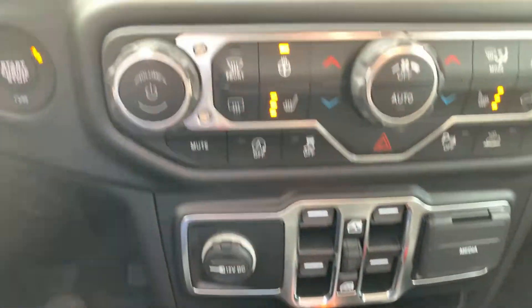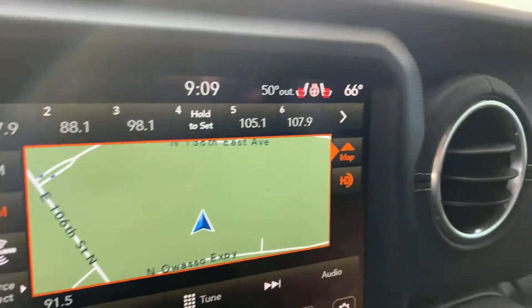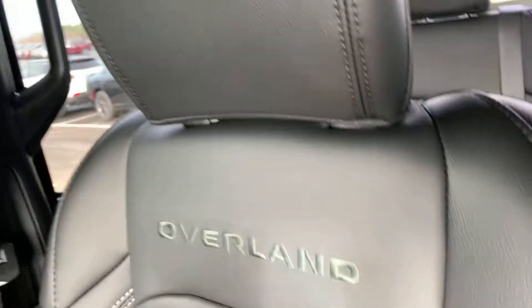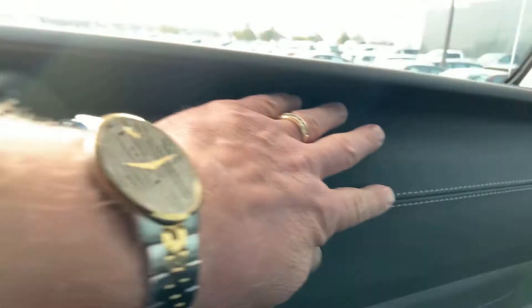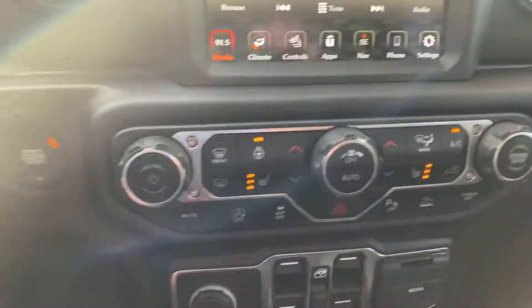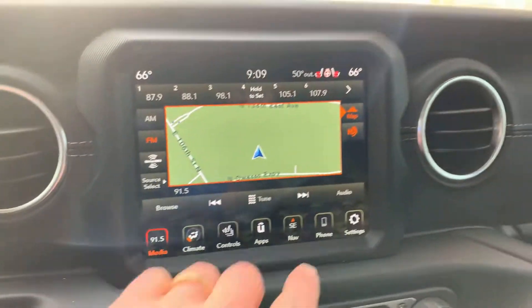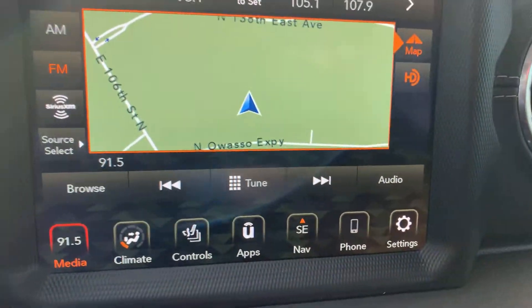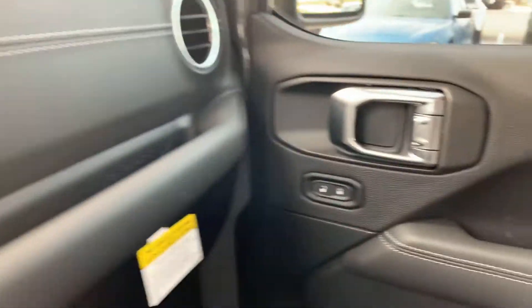I'm shooting you a video of the inside of this Gladiator Overland. It's Sting Gray, and I'm a visual person — I wanted to get you a visual with the leather stitching trimmed on the dash. Not all of them have that. Heated seats, heated steering wheel, dual climate controls. You do have navigation here, full nav, XM satellite radio. The technology that Jeep is putting in these things these days is out of this world.